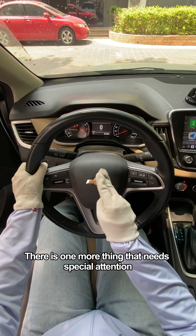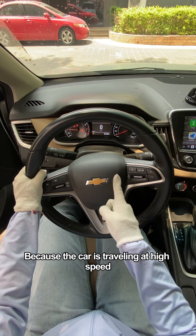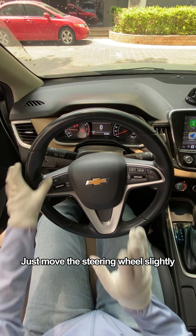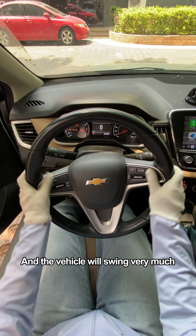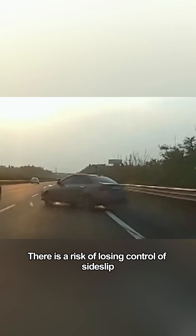There is one more thing that needs special attention: never turn the steering wheel hard at this time because the car is traveling at high speed. Just move the steering wheel slightly, as the vehicle will swing very much. If you turn the steering wheel hard, there is a risk of losing control or side slip.